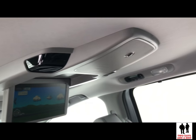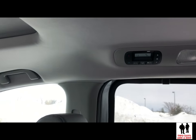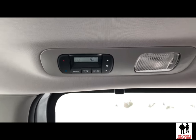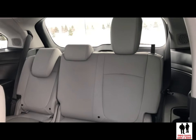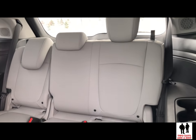Moving up to the Elite trim level, we add heated and ventilated front row seats, wireless phone charger, an 11-speaker 550-watt stereo system including subwoofer, blue ambient lighting, rain-sensing windshield wipers, multi-zone audio, and a heated steering wheel.